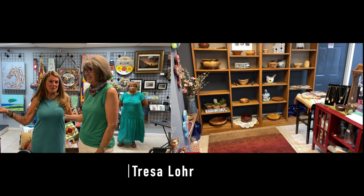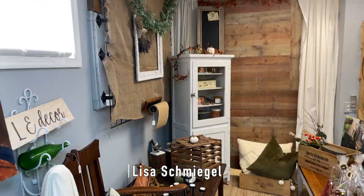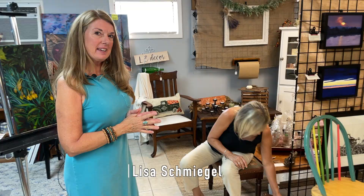This is Teresa Lohr, and this is her space — she shares it with her husband Jeff. This is Sandy King; she's a quilter. And then this is Lisa Schmiegel, and I love her studio space because it's very different from anything else, but I absolutely adore it.